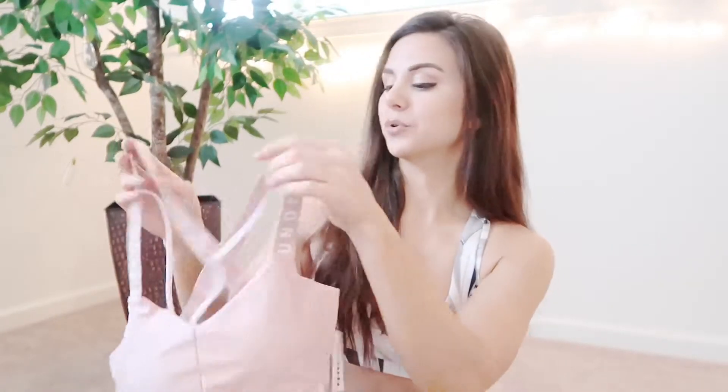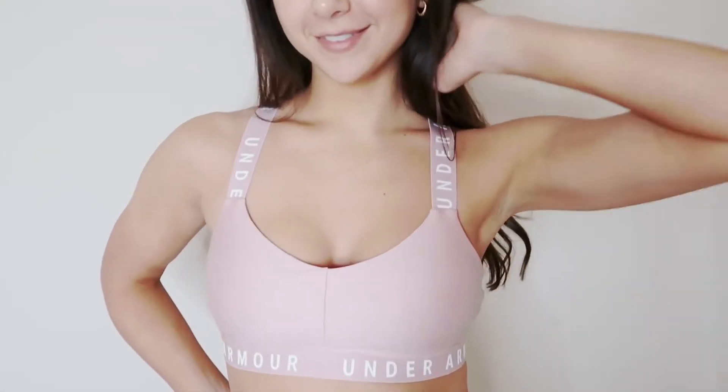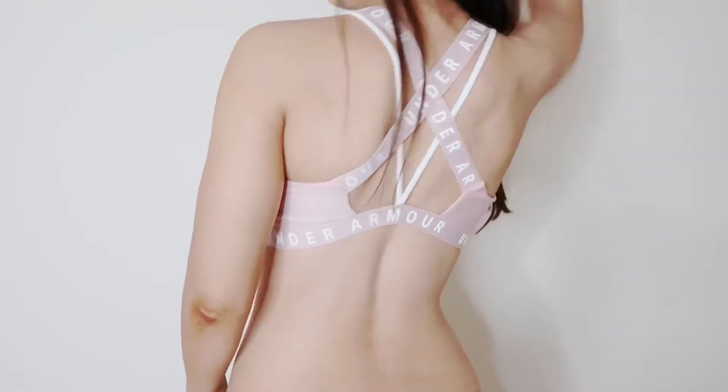The last thing I got from TJ Maxx is another sports bra. I didn't buy a matching bottom because I didn't really find one, but also because I already have leggings that'll match this. It's another Under Armour sports bra — it fits so good. It's this really cute blush pink with white text, and again there's that nice band underneath to keep everything tight. What also sold me is the back: two thick blush-colored straps and two thin white straps — it's very unique. TJ Maxx is really stepping up their game. This retails for $30 and I got it for $12.99.